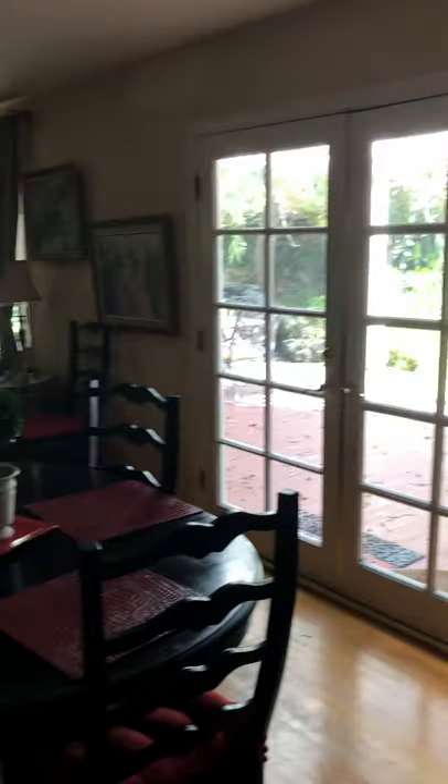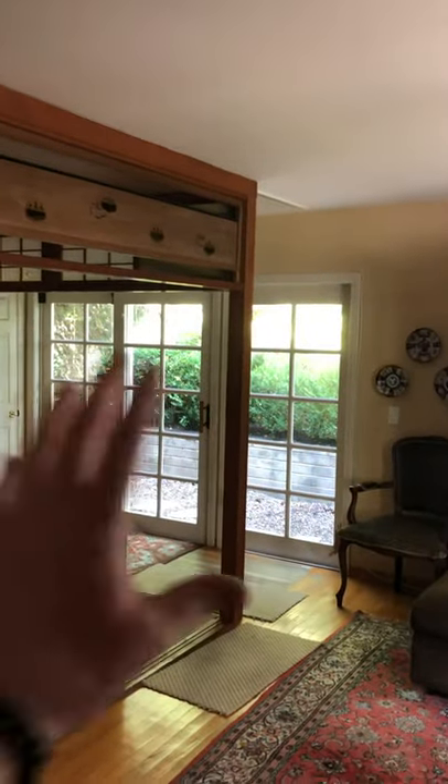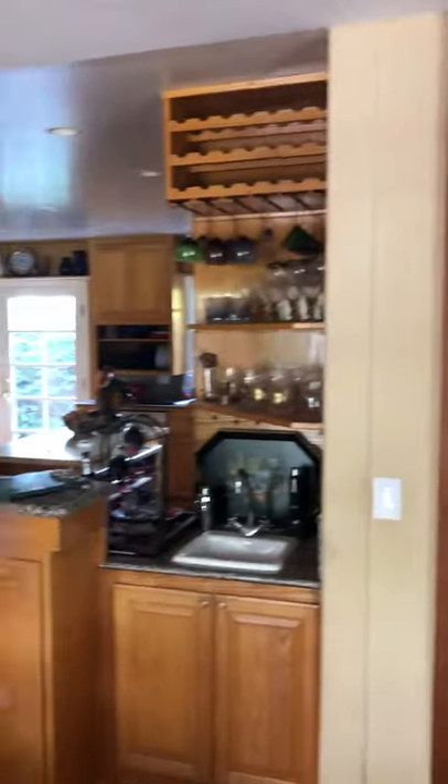So that wall you're going to want to take out and kind of blow this thing up. I think maybe the TV should go there — close up that, so you're kind of facing that. This all comes out. Nice big open concept.